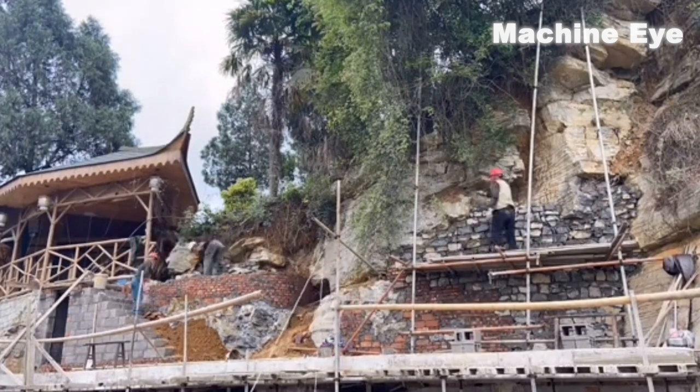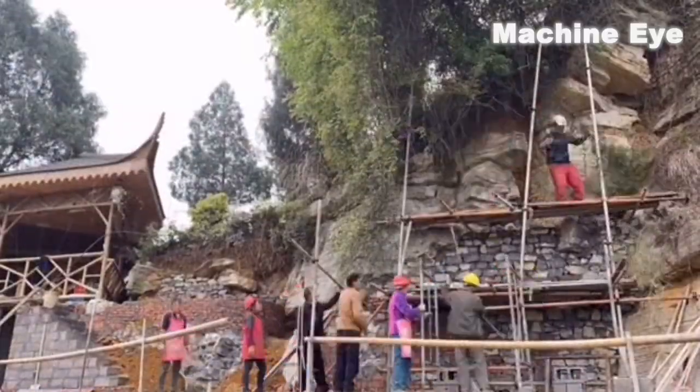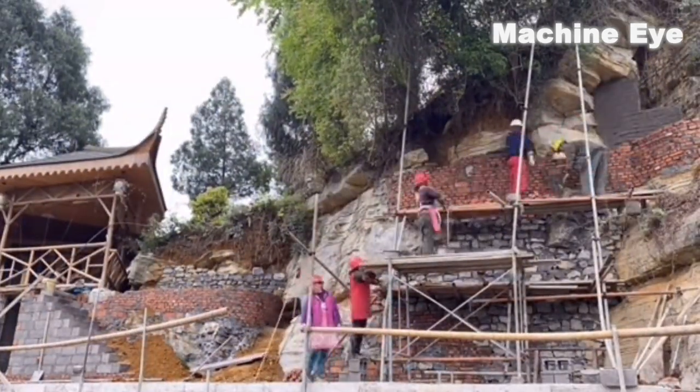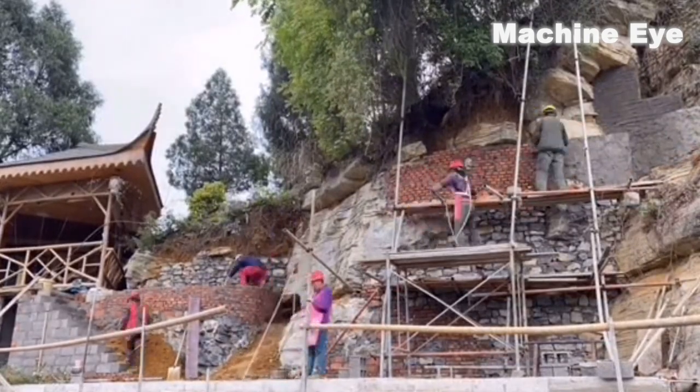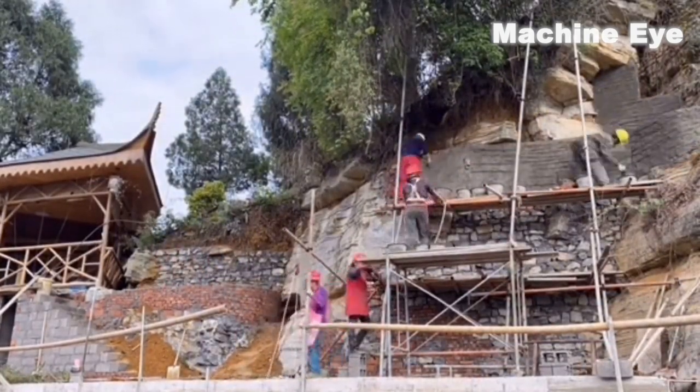Workers perform dangerous high-altitude work that requires extreme care and caution. However, the solid rock structure makes their work easier. This also reminds us that only by understanding and respecting the natural environment can we make better use of it.